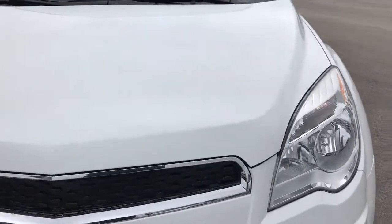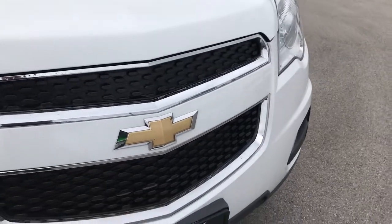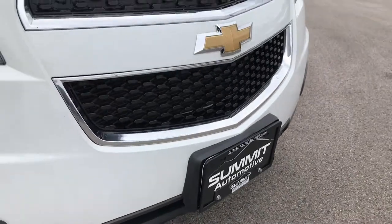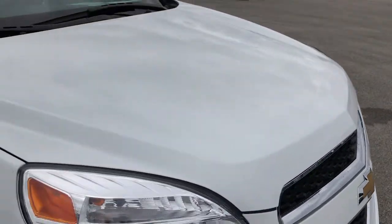No dents or dings in the front bumper, no cracks or scuffs in the front bumper. The bottom valance is in really nice shape, and the hood is in very nice shape as well.